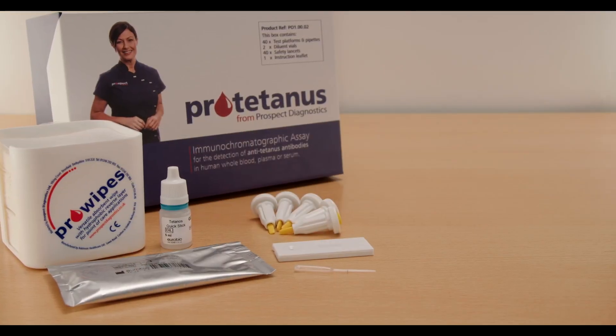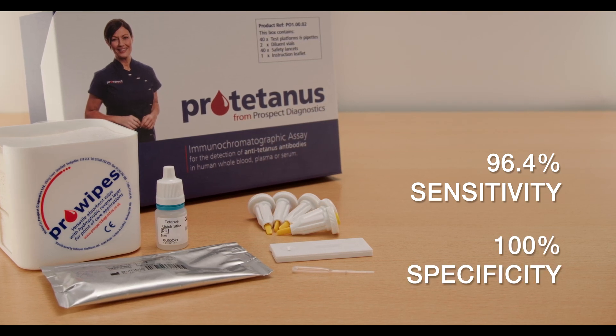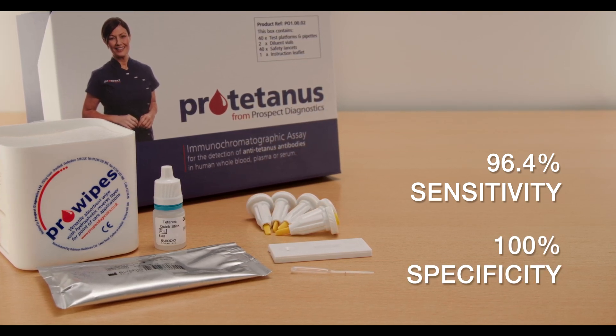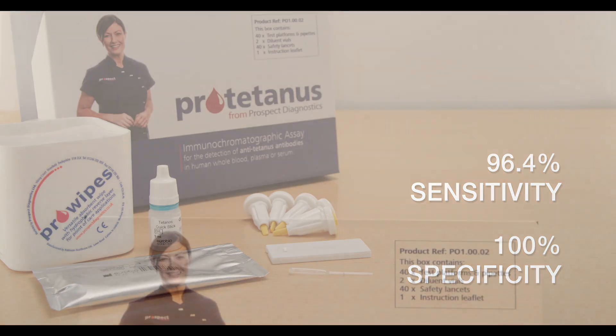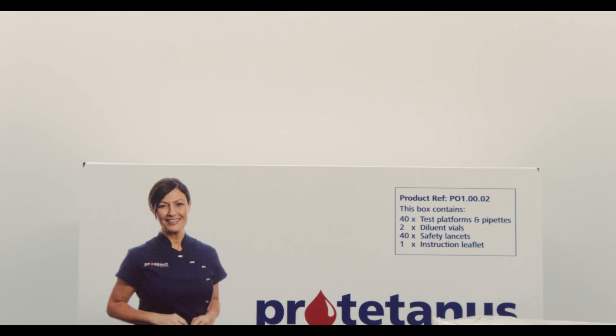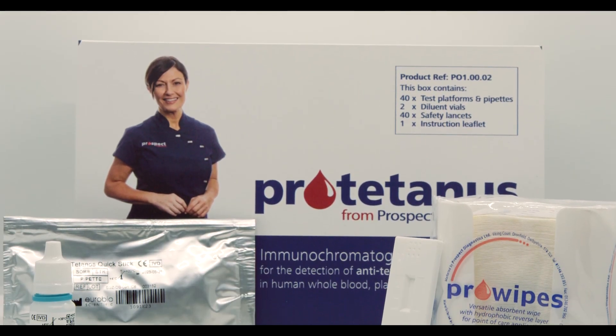Several peer reviewed clinical studies confirm a 96.4% sensitivity and 100% specificity of ProTetanus, meaning it is impossible to achieve a false positive result. The test facilitates a cost effective solution that provides definitive clinical outcomes whilst enhancing patient care.